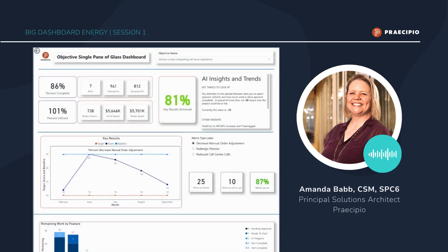What I have here is our objective single pane of glass dashboard, and while overall this entire thing is impressive, we're going to take it just a little bit at a time and zoom in on particular items that we feel are of interest to you as an organization. The first thing to notice is that we're looking at our objectives in terms of objectives and key results. In this particular case, we want to deliver a more compelling self-serve experience.